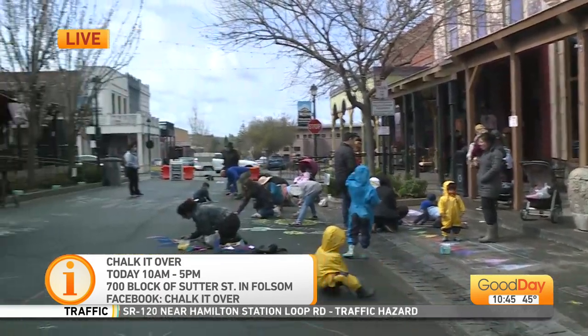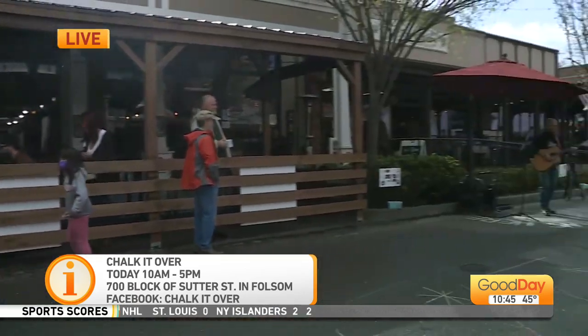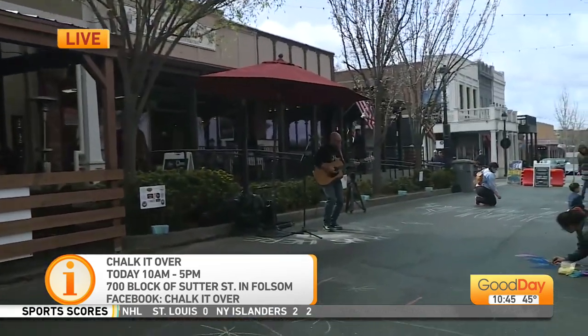If you'd like to come out here and chalk it over, too — chalk it over! Enjoy John's music, he's fantastic. Chalking it over, you guys. Thank you, Molly.